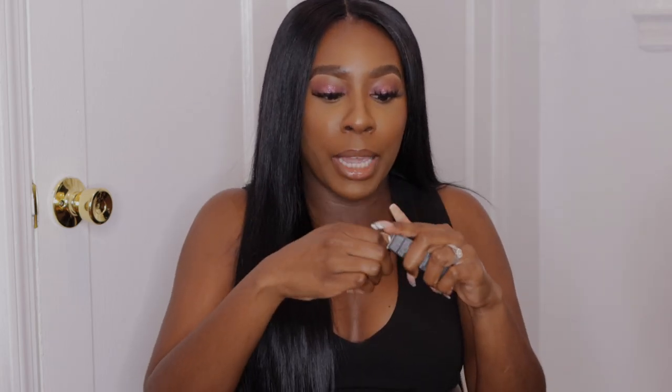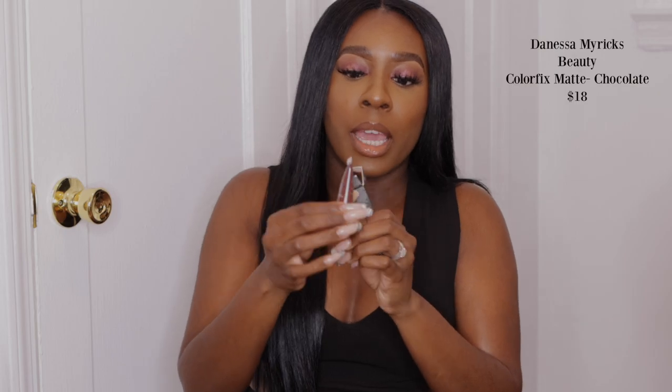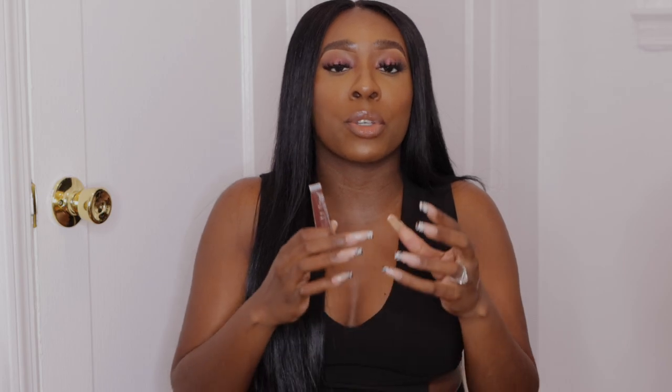So I got a Color Fix shadow in the shade Chocolate, and it looks like this. I was like, I can really utilize this to do any type of look. One thing about the Color Fix shadows by Danessa Myricks is you can put them on a palette and start mixing them to create new colors. So if I have a primary red and this chocolate shade — which is kind of a warm brown — I can make a bomb burgundy shadow that's actually pigmented and shows up on dark skin.